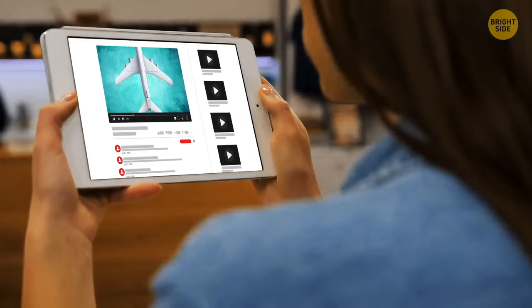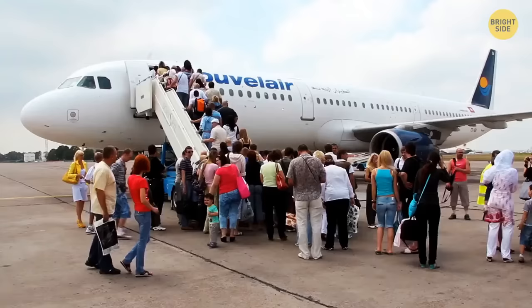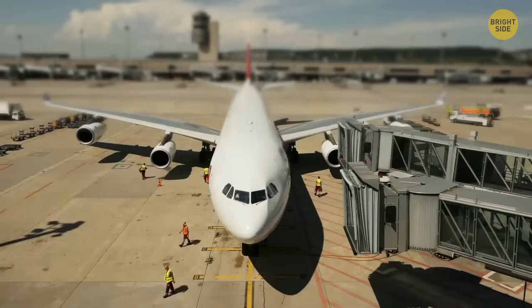Planes generally board through only one door. According to experts, the biggest issue is that the boarding bridge takes up a lot of space — when an aircraft is loaded from both front and rear, it takes up two slots, which isn't ideal for administrators. Newly remodeled or constructed terminals tend to have dual boarding compared to older terminals.